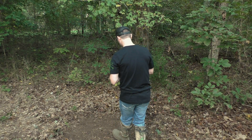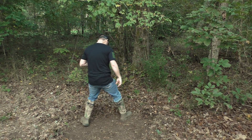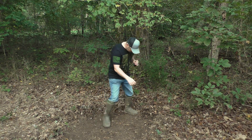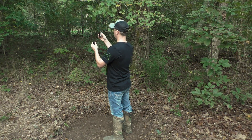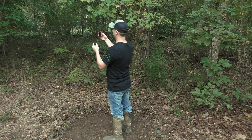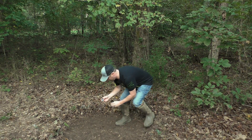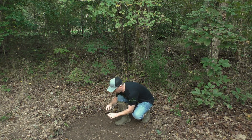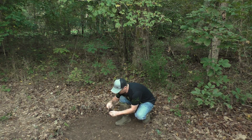To make a mock scrape or to doctor up an old one, just find the proper location. Make sure you've got an overhanging licking branch. Claw out a three to five foot circle. Be careful not to touch your head to the licking branch. If you can get it, a preorbital gland lure works great on the licking branch. Down on the ground, use a tarsal gland lure in combination with a doe pee, an intruder buck lure, or if the timing's right, an estrus lure.